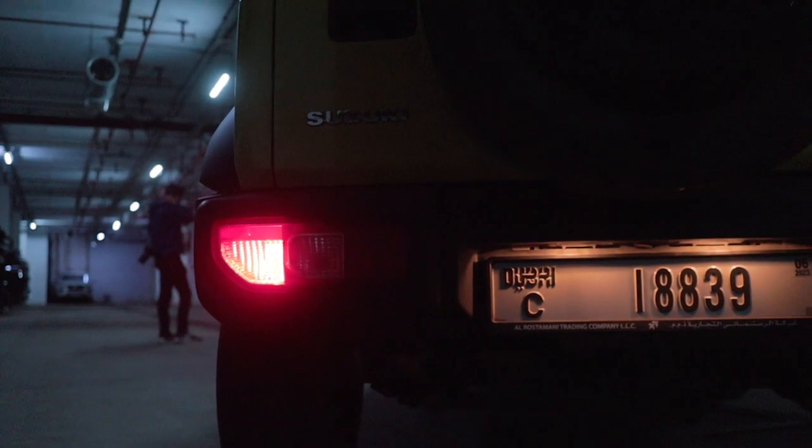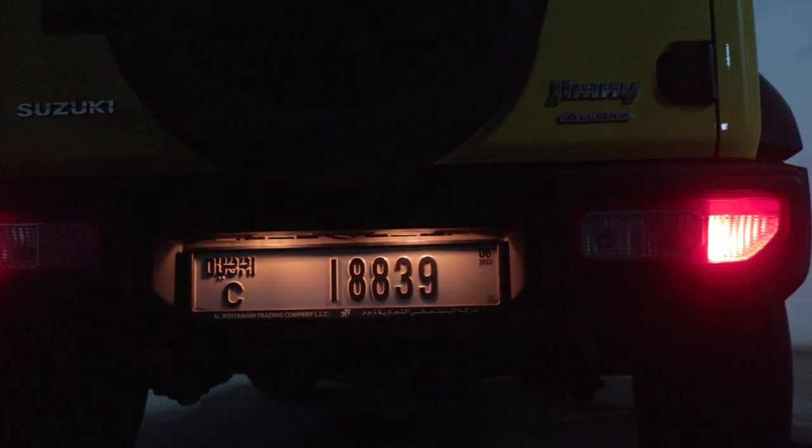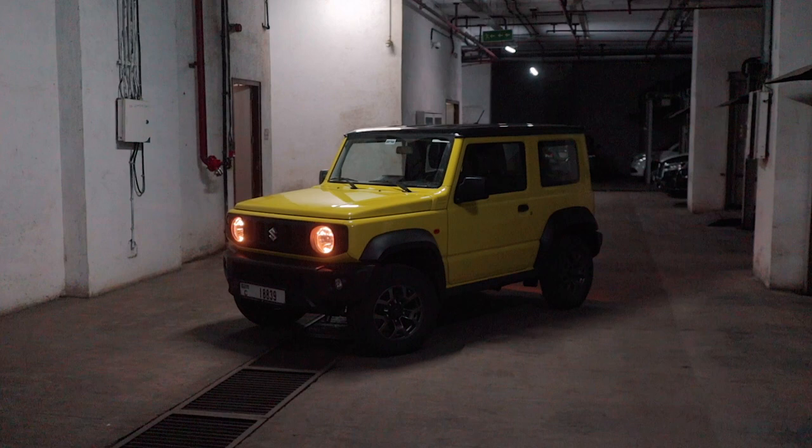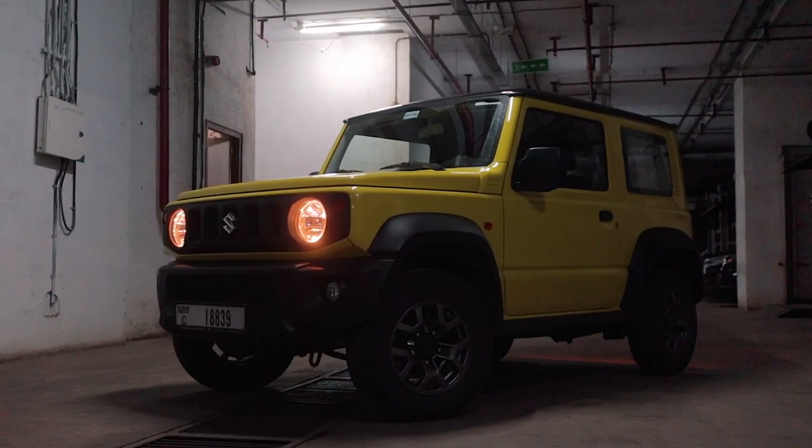The taillight placement isn't on the fenders or on the bootlid, but rather integrated into the body cladding, just like the Gypsy. And again, staying true to its roots, the Jimny, just like the Gypsy, is a two-door car. Very cool.